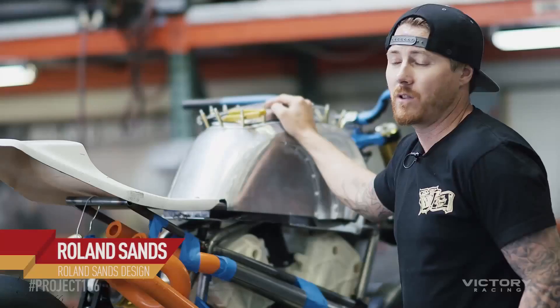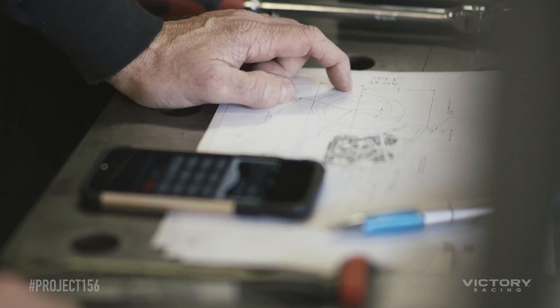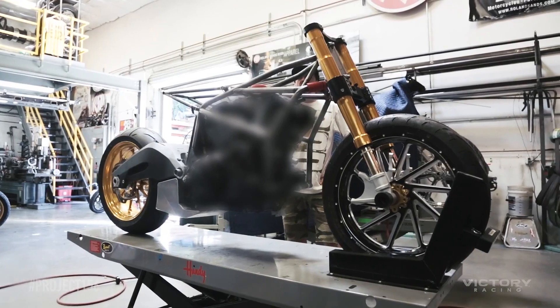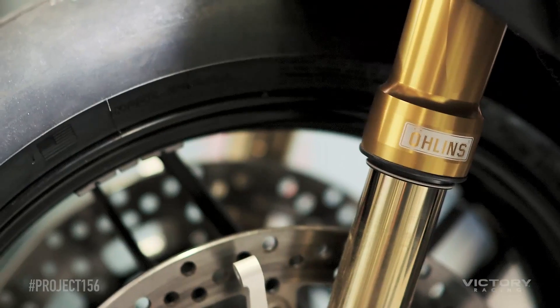I look at race bikes and I always fall in love with them, so this one even more so because it doesn't have bodywork and the engine's out there in the open. It really is a raw, exposed racing motorcycle — a road race motorcycle — and you don't see that a lot.